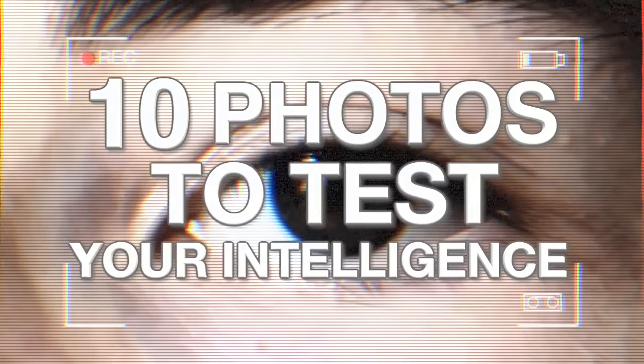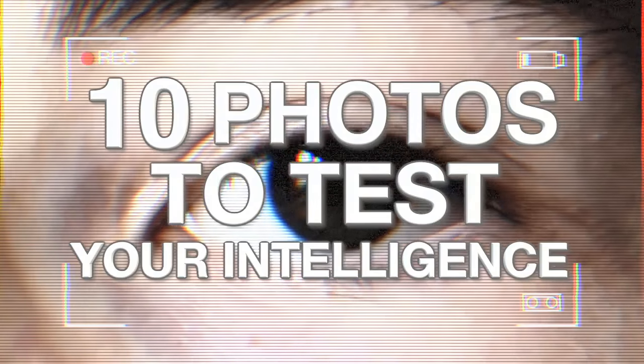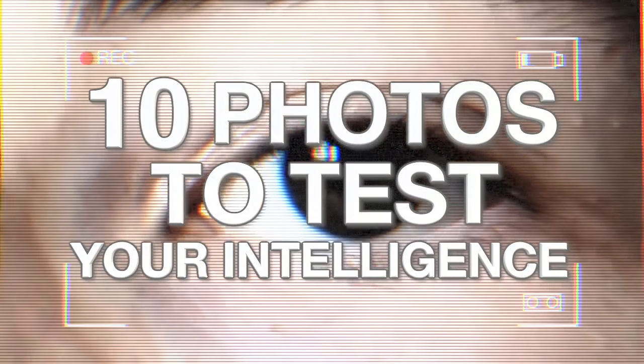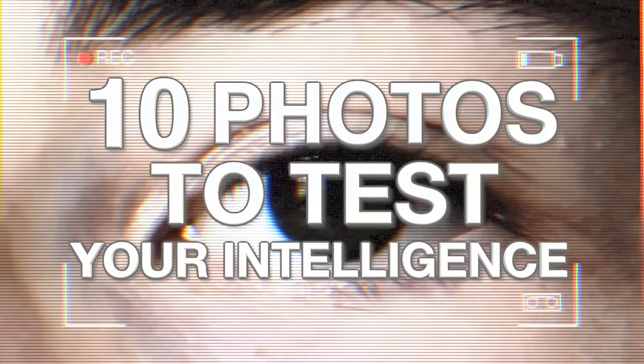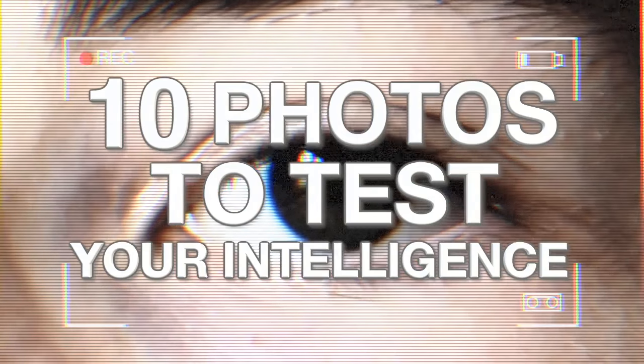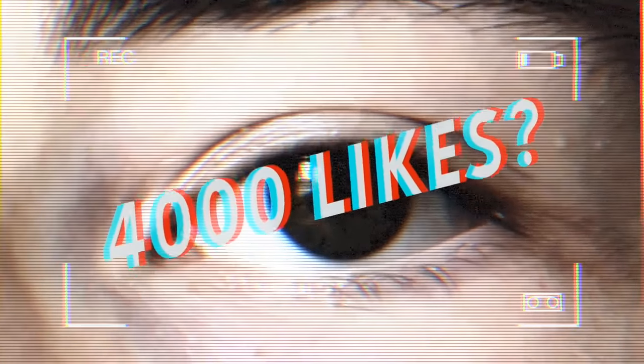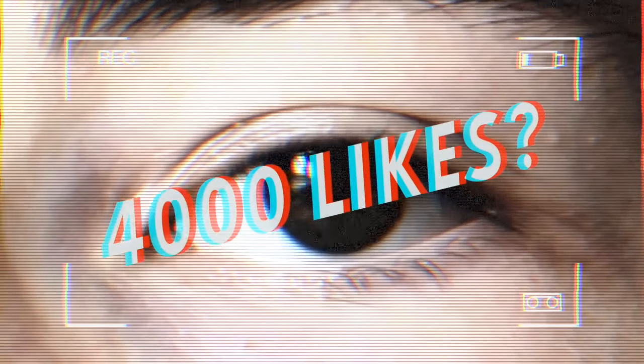Hey guys, what's up? It's Charlie here and today we're going to be looking at 10 photos to test your intelligence. This is a mix of all kinds of different photos to test how smart you really are. Some of these you might get, but a lot of these are really hard and sometimes almost impossible. Leave a comment saying which ones you got and drop a like if you enjoy — let's aim for 4,000 likes on this video.